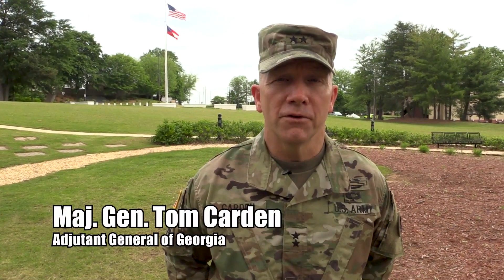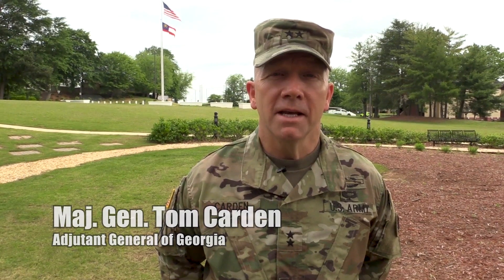Hello everyone. I'm Major General Tom Carden. I'm the Adjutant General for the Georgia National Guard. I want to thank and congratulate Colonel John Till and his team of subject matter experts that developed our infection control teams.